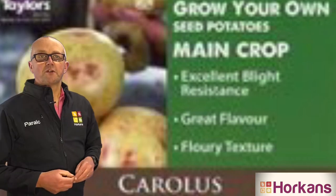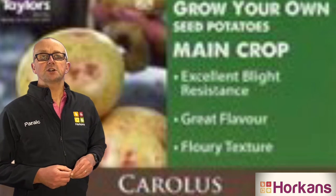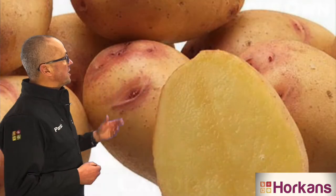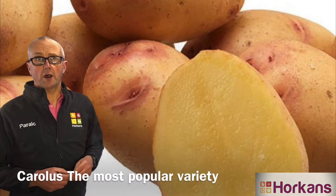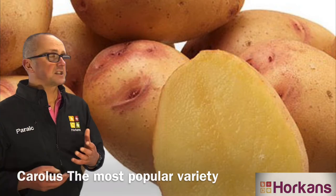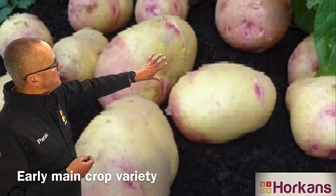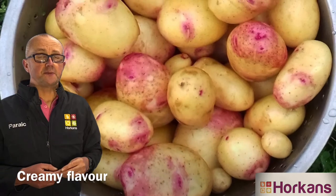Here you go — this is one of the most popular varieties of potato here at Horkins. It's a variety called Carlos. Carlos is a main crop variety that produces its tubers in mid to late summer. It's easy to grow and produces these beautiful, very distinctive tubers with the red eye.